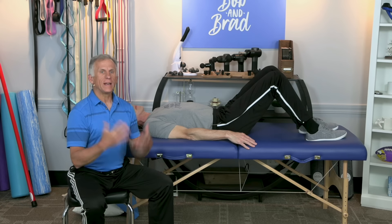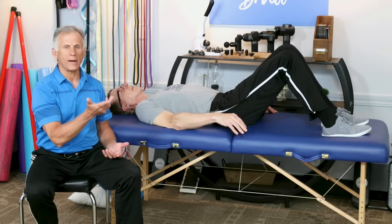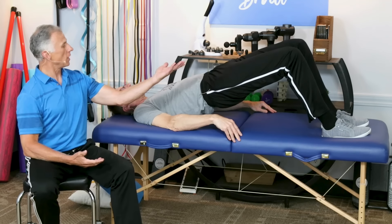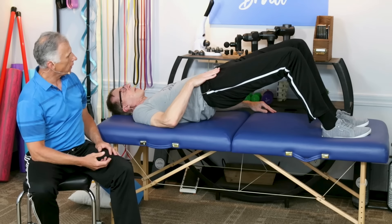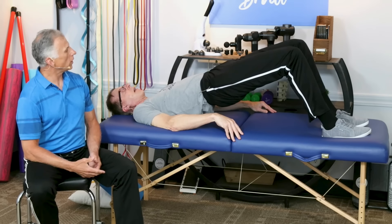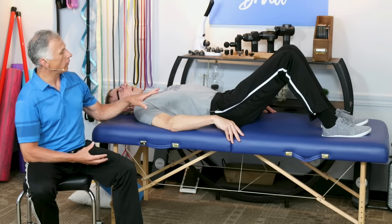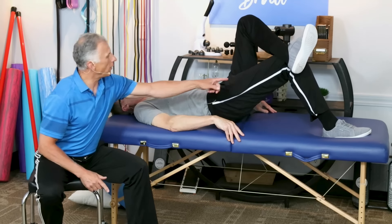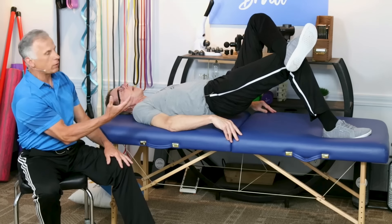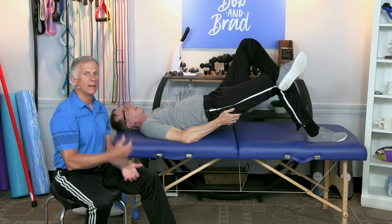We want reciprocal inhibition to help relax the psoas muscle, so we're gonna contract the gluteus maximus. Bob's already in position — it's simply a hook-lying position like this. He's gonna bridge, and right now he's contracting those glute max while stretching the hip flexor at the same time. Do 10 repetitions. If you feel like that's getting too easy and you want more firing of the glute max, you can go on one leg — working one side only. You can take your hand and actually grab your gluteus maximus and feel it contract; you get some biofeedback that way.